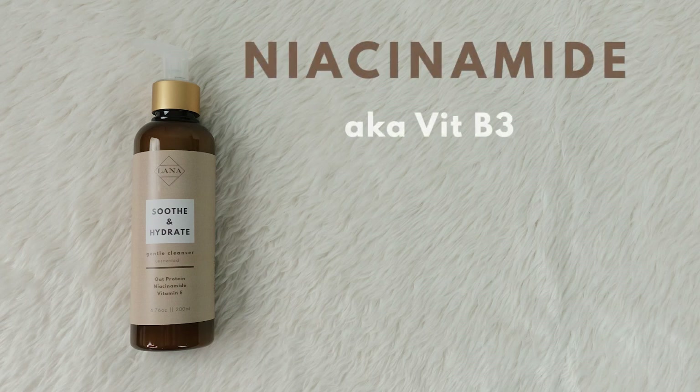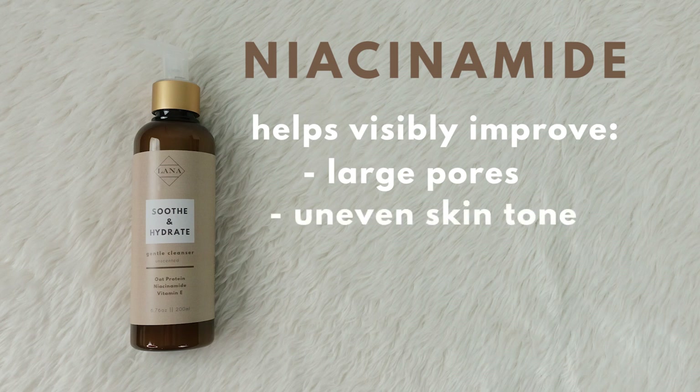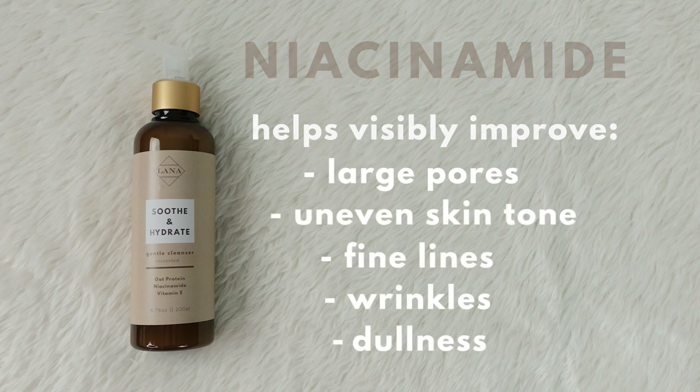Niacinamide, also known as Vitamin B3, is a water-soluble vitamin that works with the natural substances in our skin to help visibly improve our large pores, uneven skin tone, fine lines, wrinkles, and dullness.